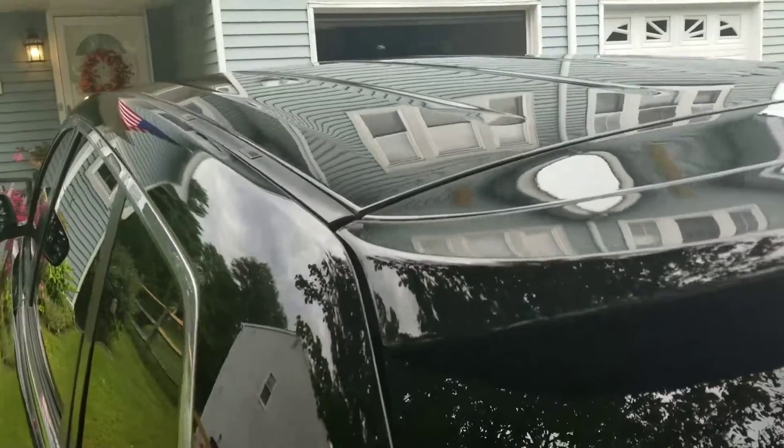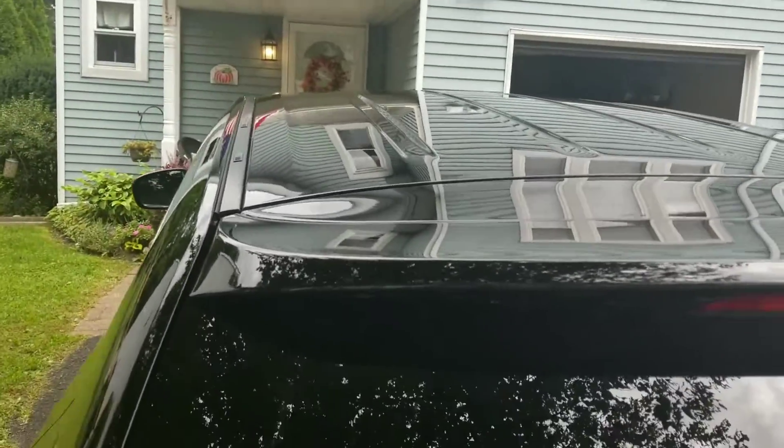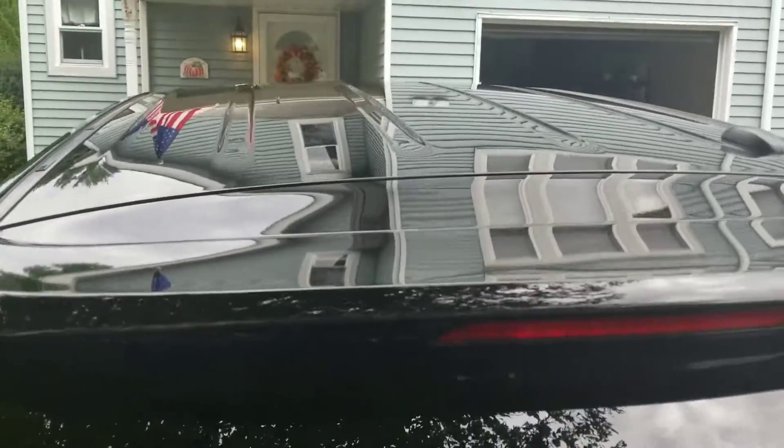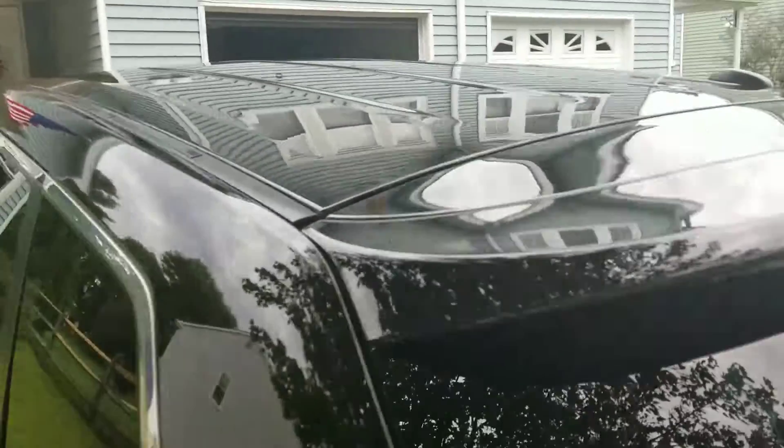I pointed out earlier the dirt that was still on the top of the roof after the car wash — the Last Coat got it all out and shined it right up. Great job.